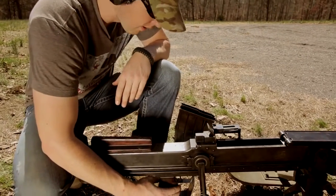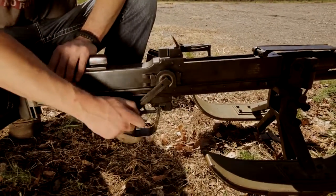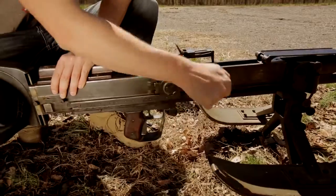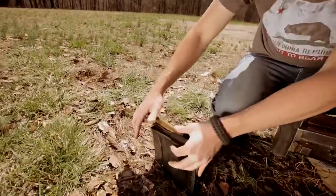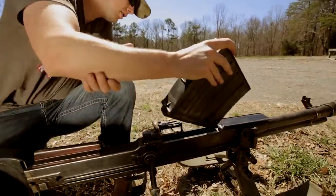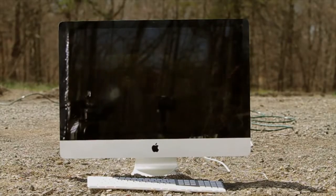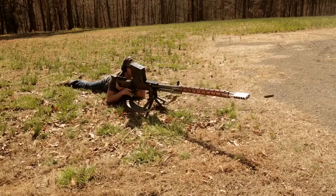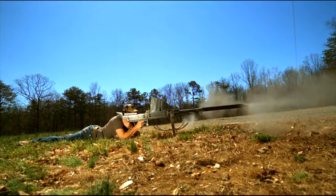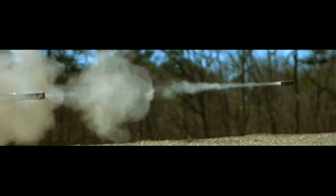So the bolt releases down here. To bring the bolt back, push in — just like that. Got our magazine right here. Good to go. To be continued...